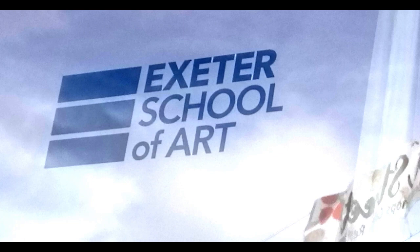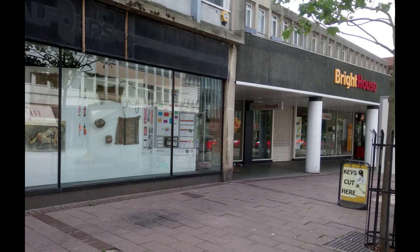The courses represented were graphic design, fine art, photography, and access to higher education art and design. So if you know anybody who's done the course and would like to see what they've been doing over the last one or two years, depending on the course, go up and have a look — obviously keep socially distant.